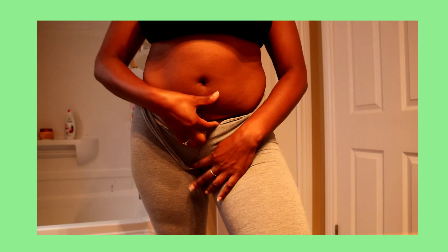I am very body positive and I love all my curves, but there's always room for a little challenge and improvement.